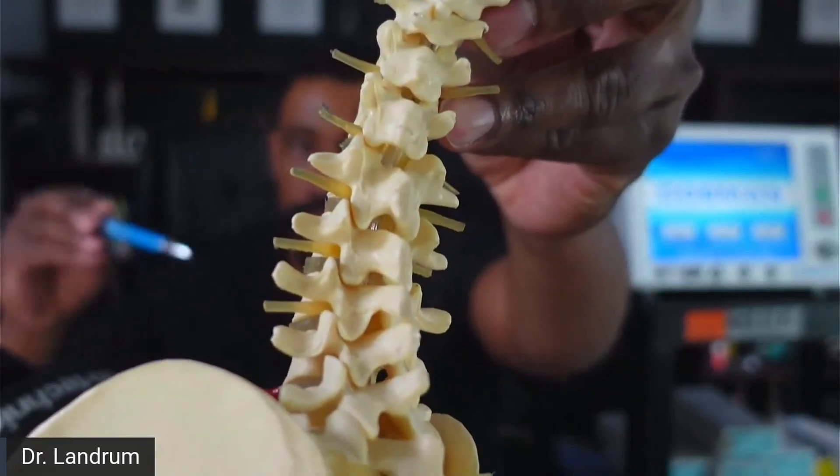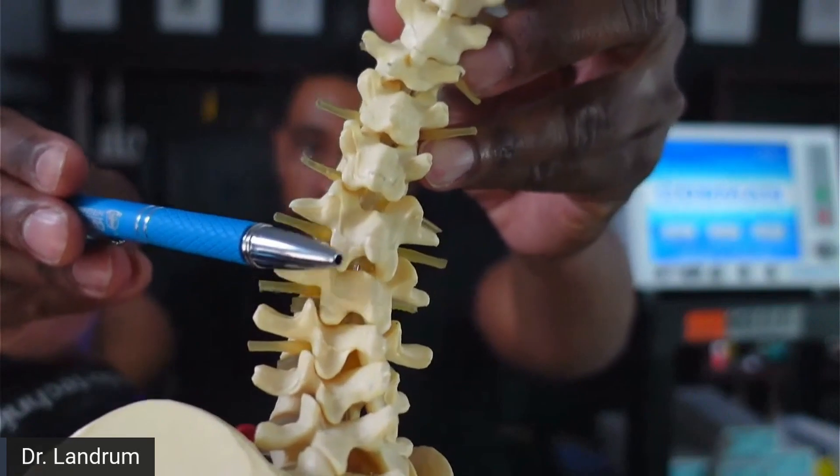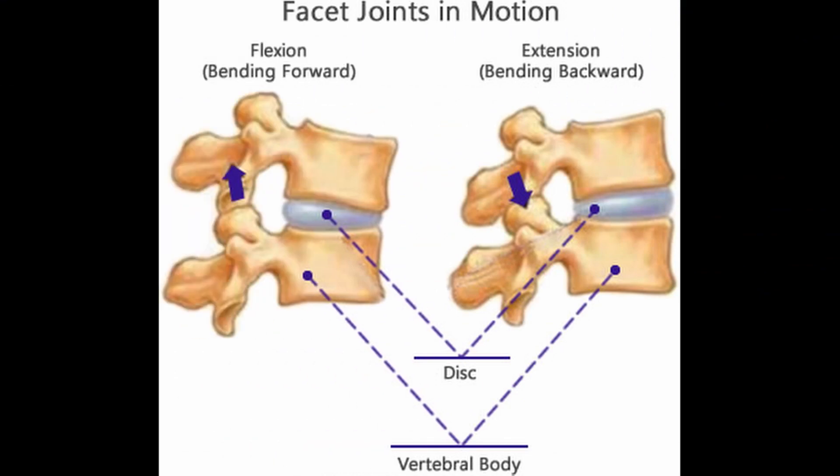Those joints are located within these areas here, and they allow for mobility of the spine. That mobility has some pluses and some minuses. The major plus is that it allows us to do all the activities we would normally hope to do, but that repetitive motion also results in continuous wear and tear that can sometimes result in pain.